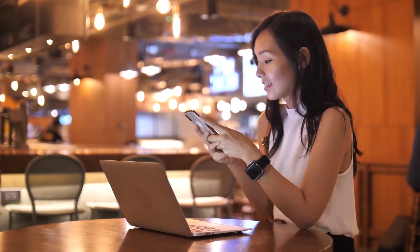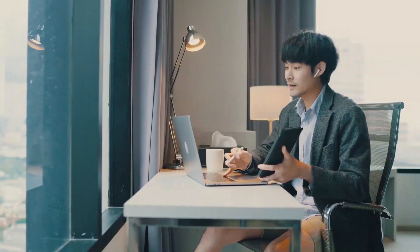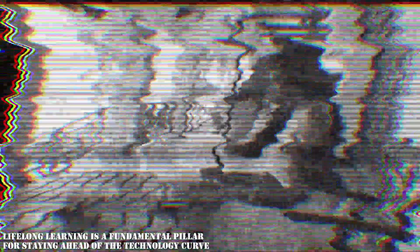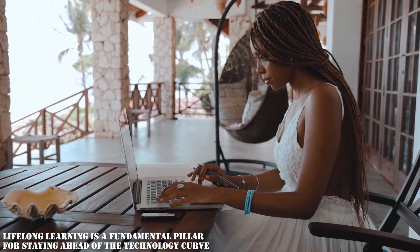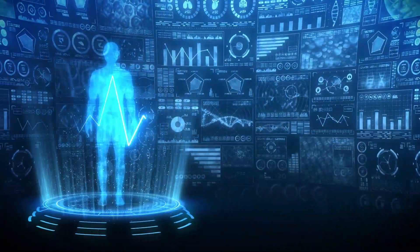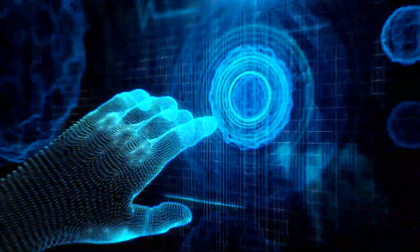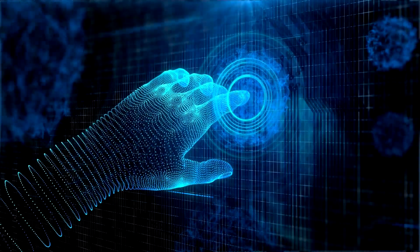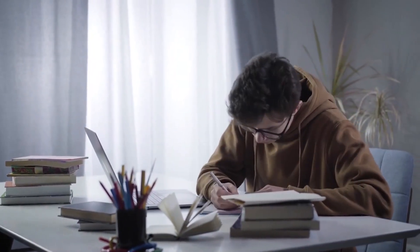Let's delve into how to stay ahead of the technology curve. First, we talk about embracing lifelong learning. Lifelong learning is a fundamental pillar for staying ahead of the technology curve. It involves a mindset of continuous growth and development, enabling individuals to adapt to new technologies, acquire new skills, and stay relevant in a rapidly changing world. Let's explore some effective strategies for embracing lifelong learning.